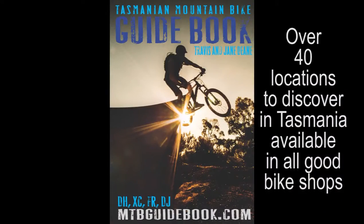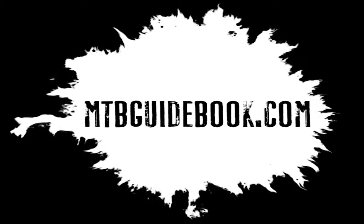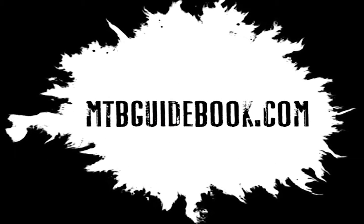So this is called the Garden Loop. We have it in the Guidebook. For all that information and more, check out mtbguidebook.com for the Tasmanian Mountain Bike Guidebook.